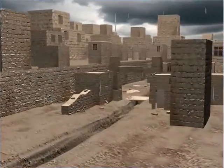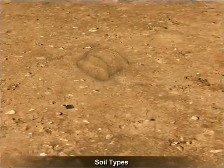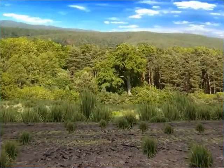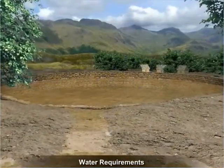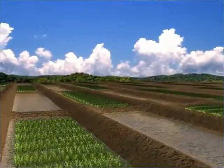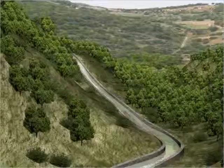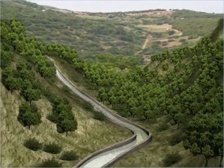Since ancient India, people have been well aware of the rainfall regimes and the soil types in various parts of the country. In addition, people were aware of the ecological conditions and water requirements across the country. Based on this, they developed various methods to harvest rainwater.